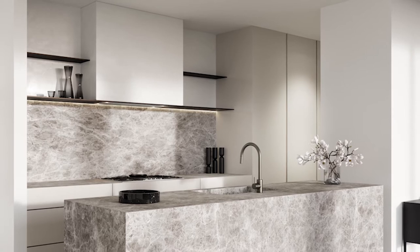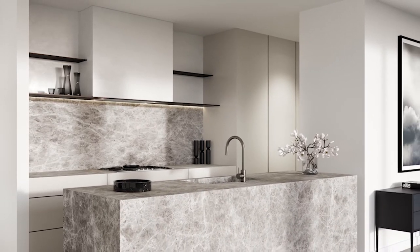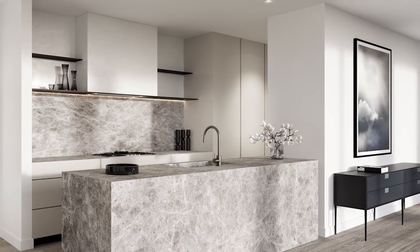The key features of the kitchen areas are the large monolithic island benches clad in brushed silverstone marble, fully integrated appliances, and fine bronze detailing to finger pulls and shelves.